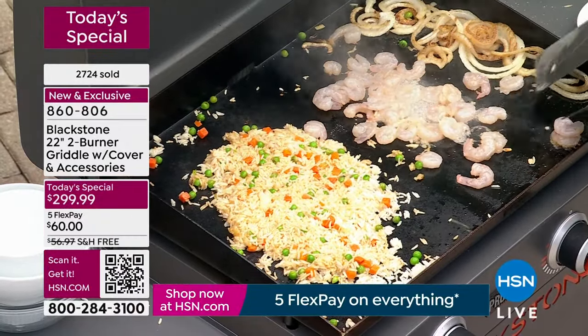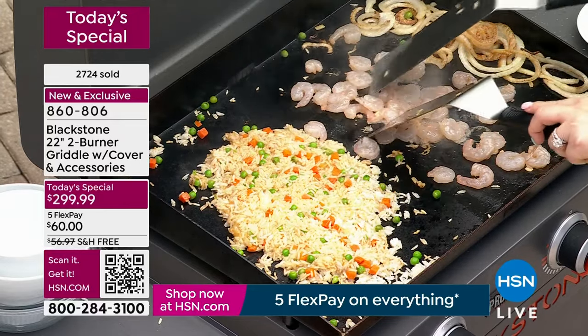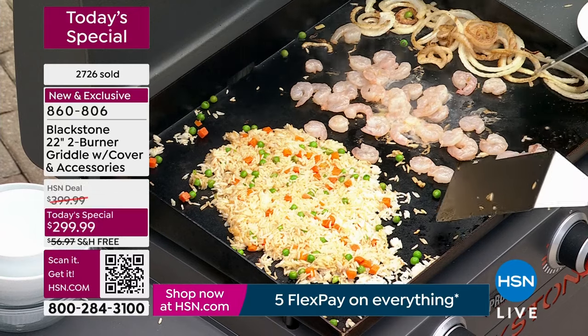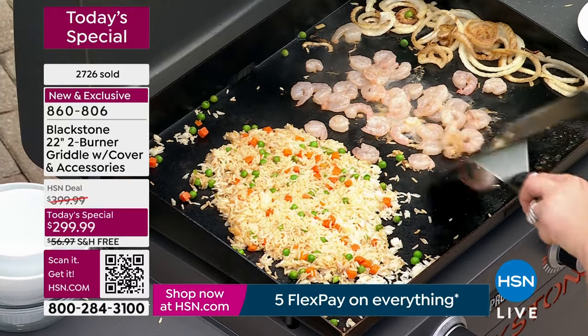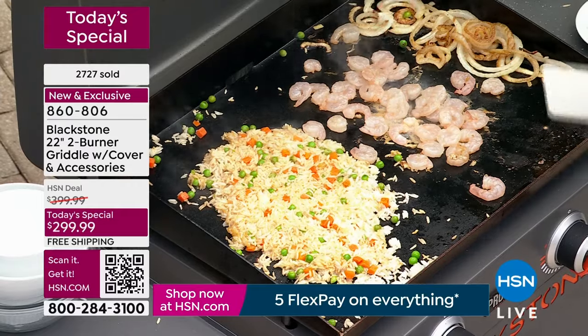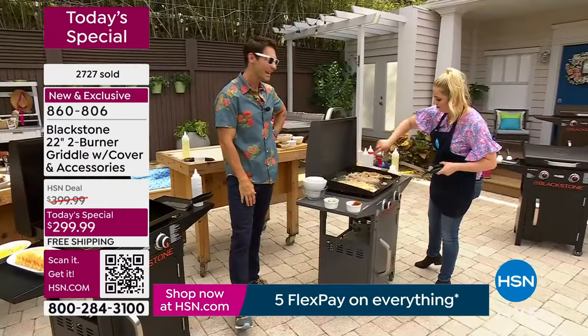Blackstone really ushered in this new era of outdoor griddle cooking. Everyone says they want that flavor. You can get the same ingredients as your diner or favorite breakfast spot, even better ones — but you're not going to get that flavor without the griddle. Today is your opportunity.